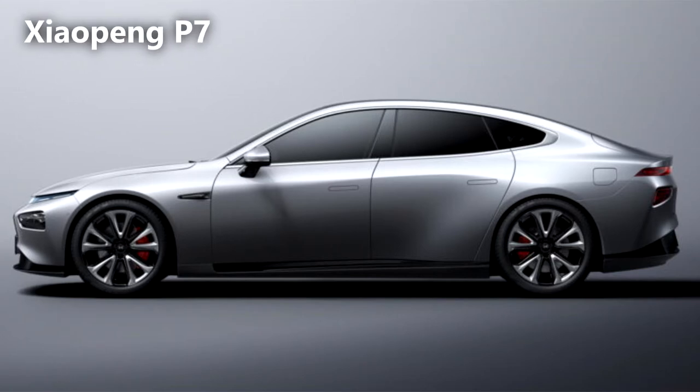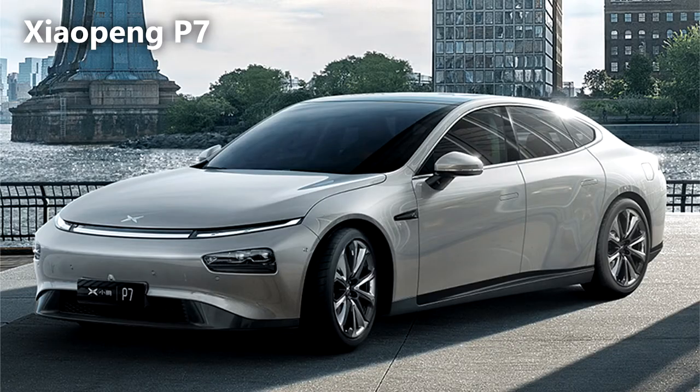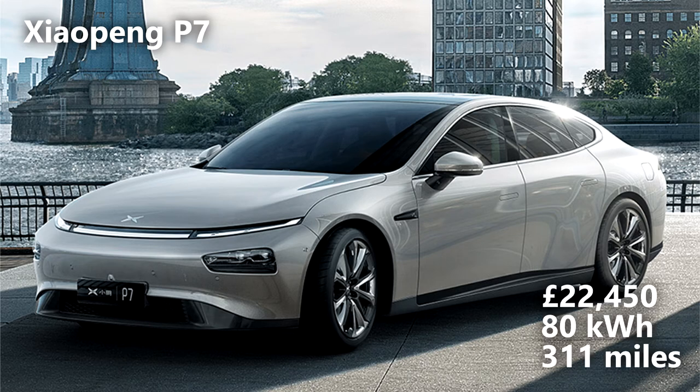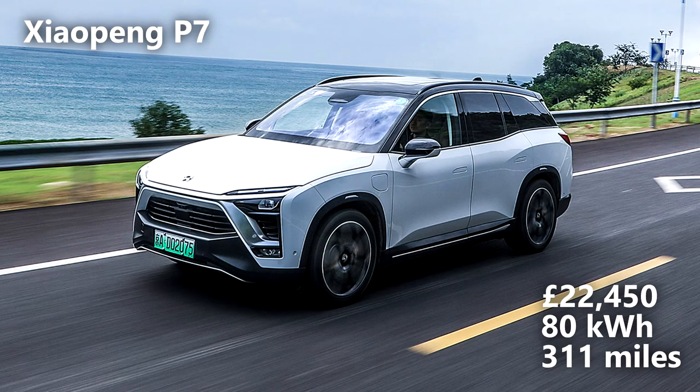The Xpeng P5. The Xpeng P5 features cutting-edge styling to match its electronic package and level 3 autonomous driving system. Set to be a tight competitor to Tesla's Model 3, the infotainment system sports similar functions including pay-for apps providing e-commerce, music and gaming. Prices start at a very reasonable £22,450 with an 80kWh battery and a 311-mile range.